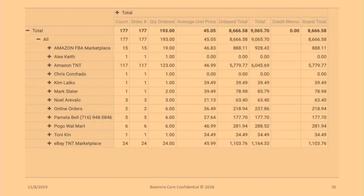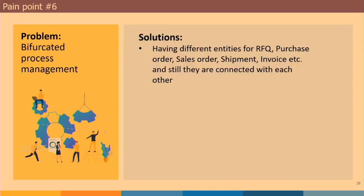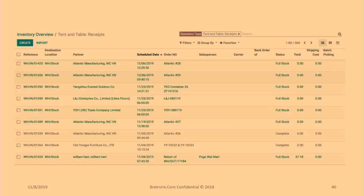Odoo has tremendous reporting capabilities. These are SKU reports — we sell in multiple different marketplaces. I can take any SKU and see what it sold for in each marketplace, what the average unit price is, and see if I'm properly priced across multiple marketplaces in seconds. No more guessing. Just by putting in the SKU, I can see everywhere it's sold, and if that's not enough, I can break it down by order and by day. I also love the dashboard — being able to see receipts, delivery orders, and drop ships all in one place. I can see what's in full stock and know what to expect.